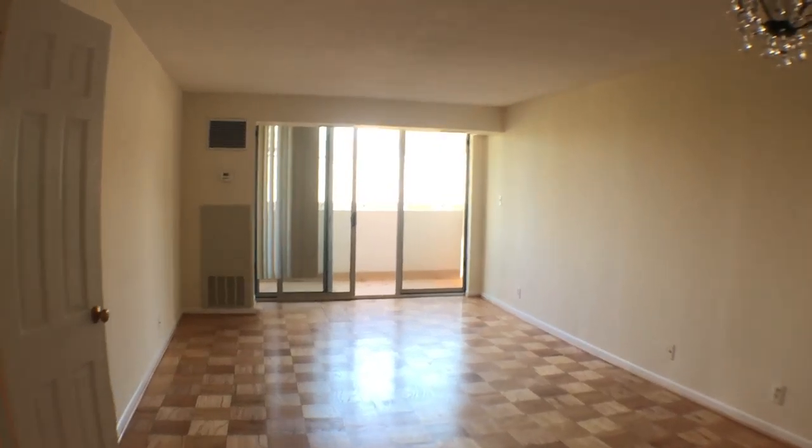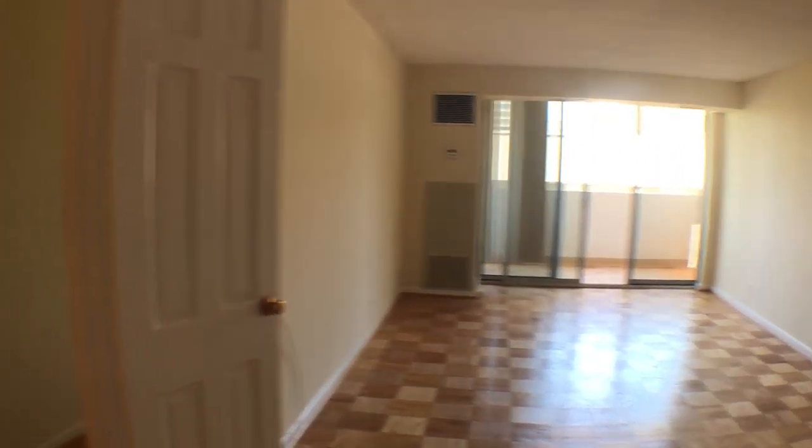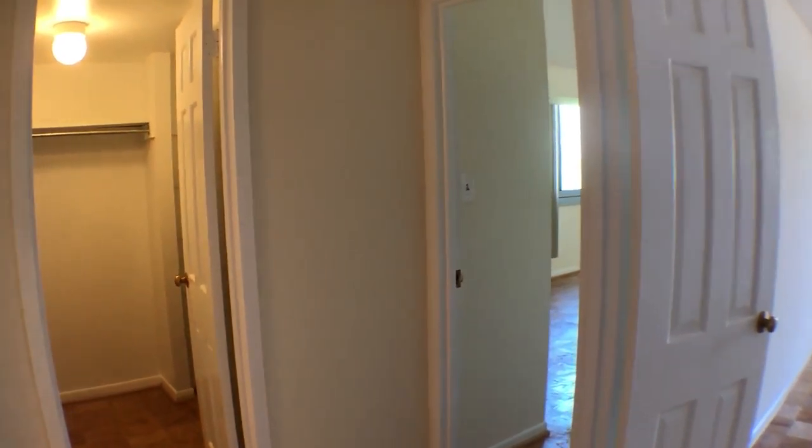Instead of going straight towards the balcony where we were, we're going to make a left, and you'll see another walk-in closet. So far that's three closets — plenty of shelving and space.